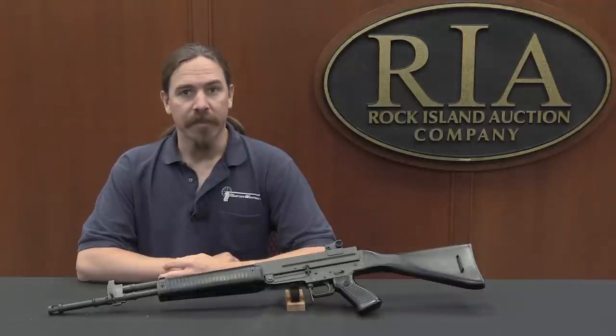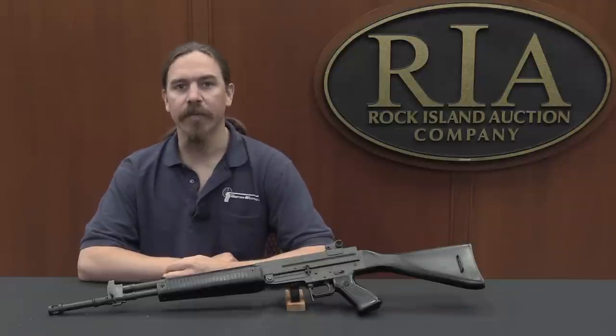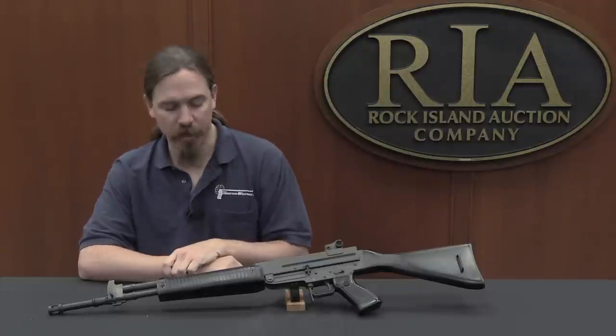Hi guys, thanks for tuning in to another video on ForgottenWeapons.com. I'm Ian McCollum, and I'm here today at the Rock Island Auction House taking a look at some of the guns that are going to be for sale in their upcoming May of 2017 Premier Auction.